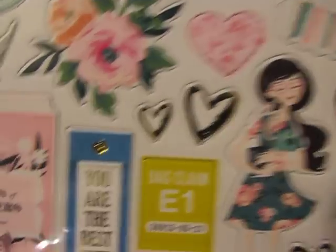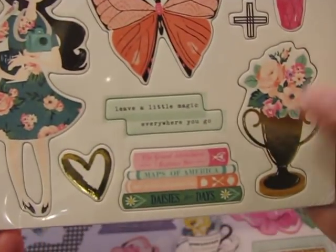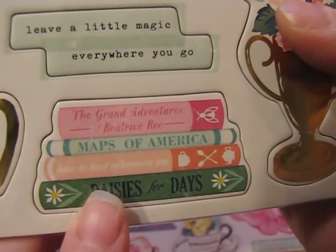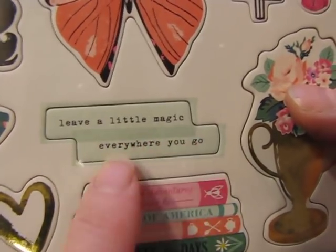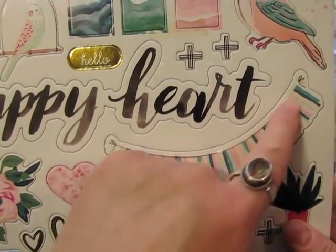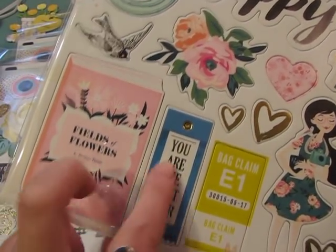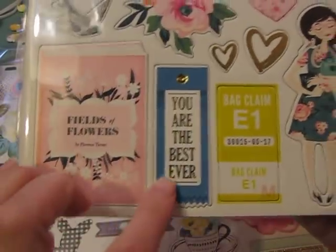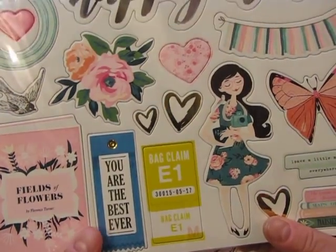This chipboard is adorable, it looks just like Maggie Holmes. There's a cute girl — I'm not sure what she's holding, maybe a book — and 'daisies for days,' and 'leave a little magic everywhere you go.' There's a pretty vase of flowers and a butterfly — just tons of really cute things you could use on scrapbook pages. 'You are the best ever' would be wonderful on a card for someone who has done something sweet for you.